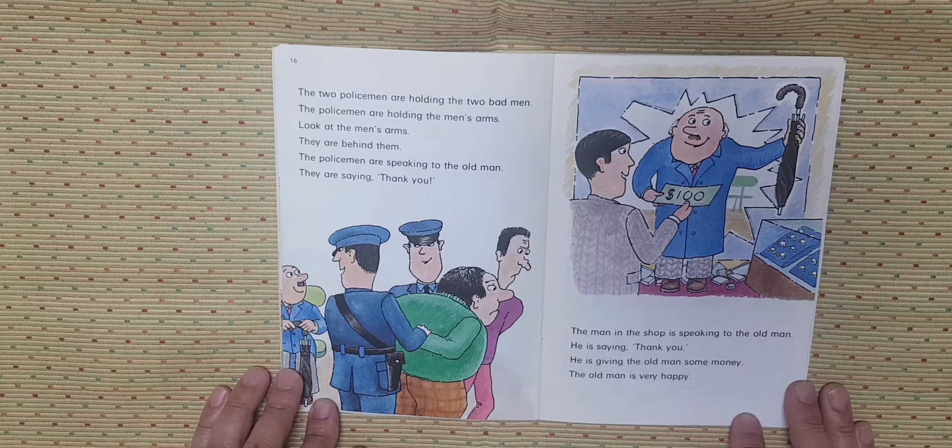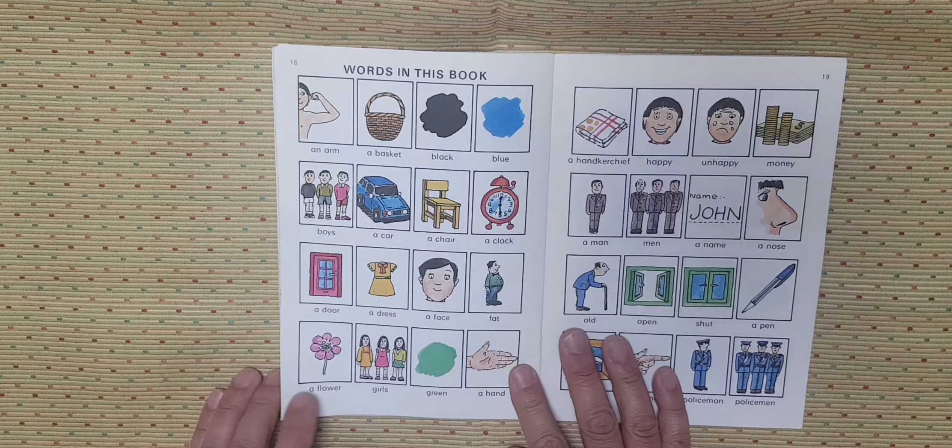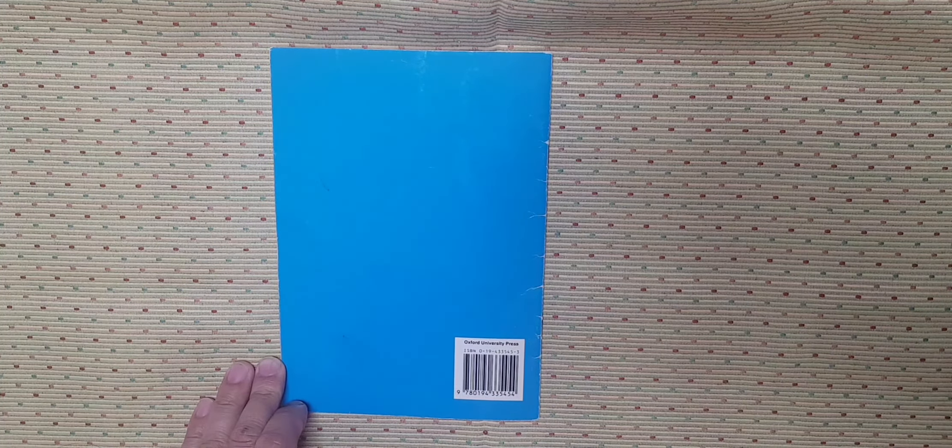The man in the shop is speaking to the old man. He is saying thank you. He is giving the old man some money. The old man is very happy. The end.